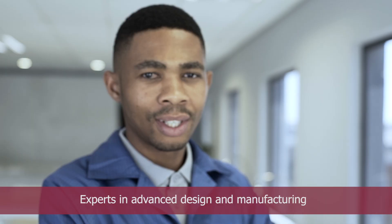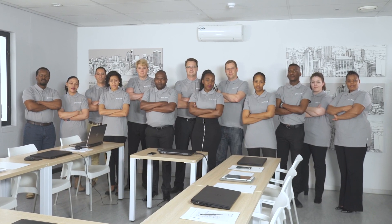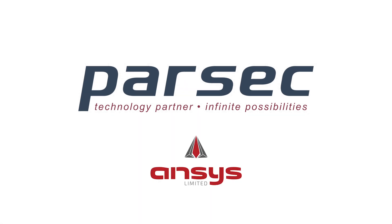Parsec, the original design manufacturer that offers tailor-made solutions to clients worldwide. Parsec, technology partner, infinite possibilities.